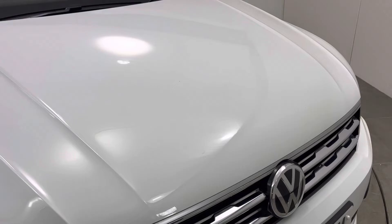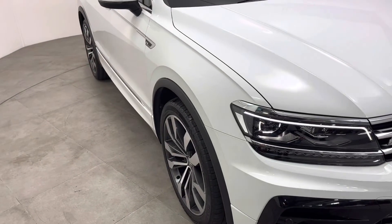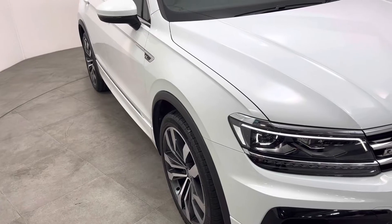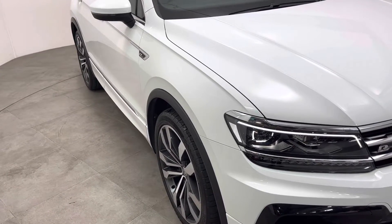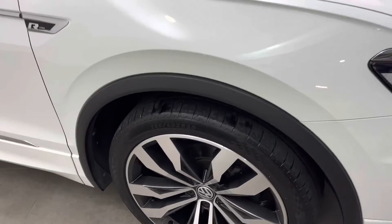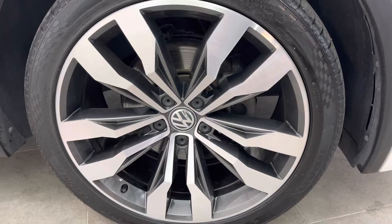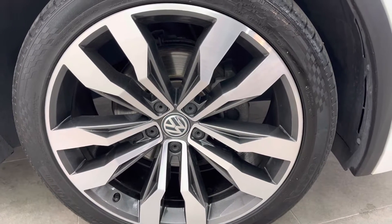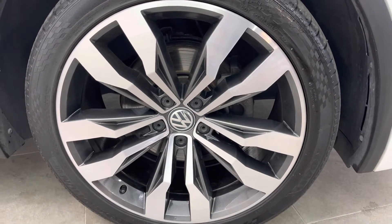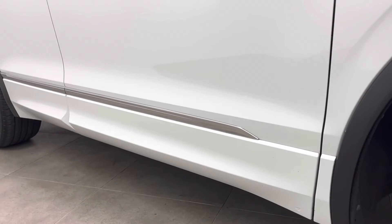The R-Line logo within the grille and the bonnet — the same, nothing negative to report. There's no stone chipping to the bonnet, and looking right down the side of the vehicle it's very, very straight. There's no distortions, no dents, nothing negative to report. It has the diamond cut bi-coloured alloy wheels and all of them are unmarked — I'll show you all of those as I go around the video.